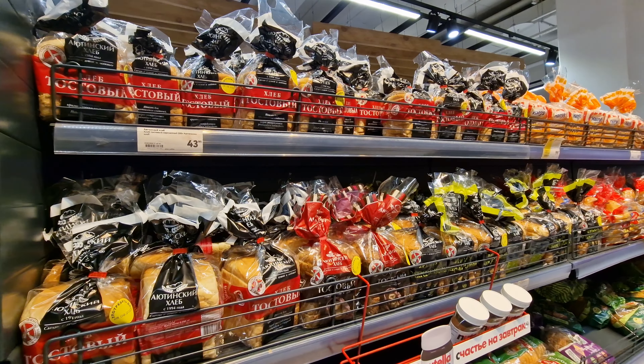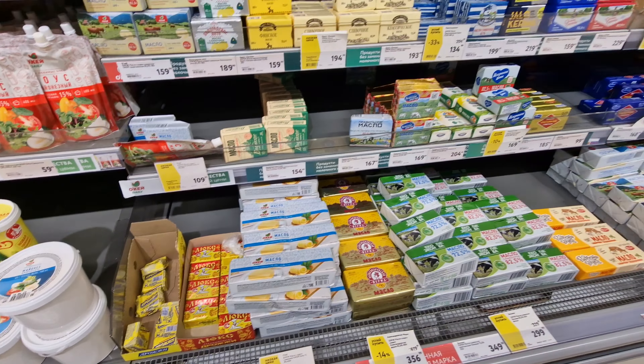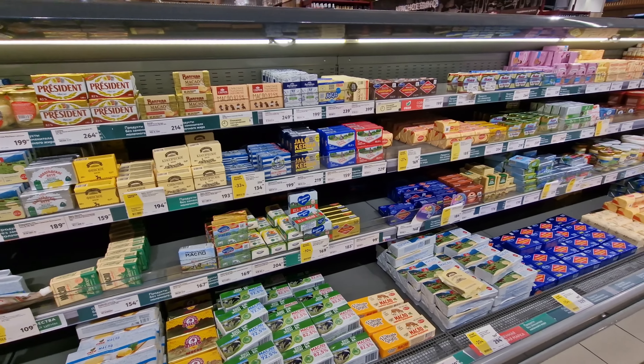One thing that has gone up in price quite noticeably is butter. There are a lot of choices of butters, and if you want to feel like you're spending less money just buy a smaller package. They don't come in containers — they come in foil. It's three dollars for 450 grams, with quite a lot of choices depending on the brand or type of butter you like.